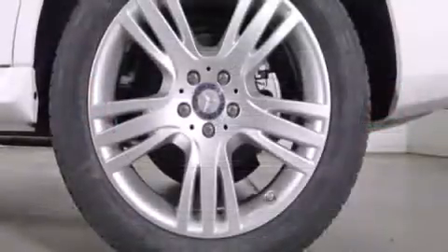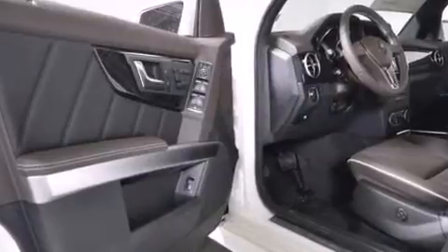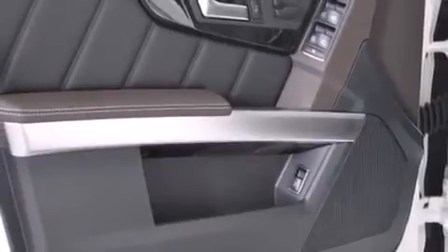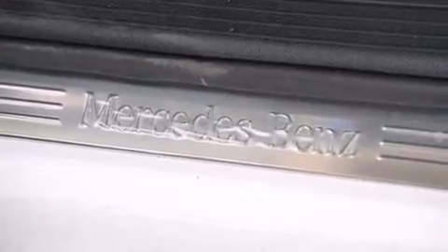Mercedes-Benz prioritized comfort and style by including one-touch window functionality, a tachometer, a leather steering wheel, a trip computer, power front seats, automatic temperature control, and cruise control. Everything is where it ought to be, from the dashboard controls to the door locks and window controls.